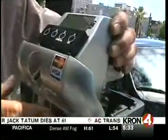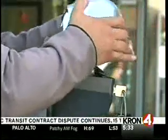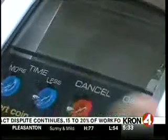Workers were busy installing the new meters along Hayes Street. 190 of the new meters are replacing old ones in Hayes Valley as part of a two-year pilot program called Park SF. When it's all said and done, more than 5,000 of the new meters will be up and running in this city.